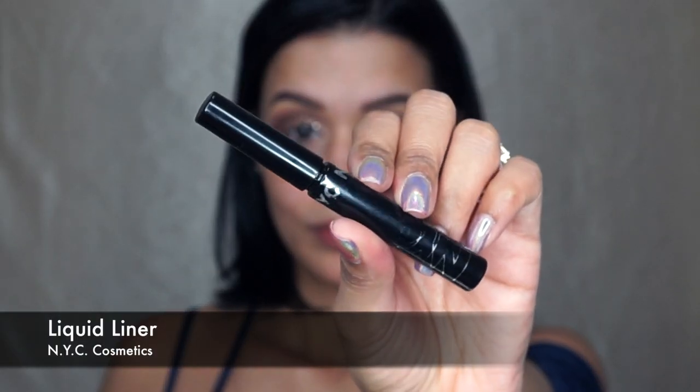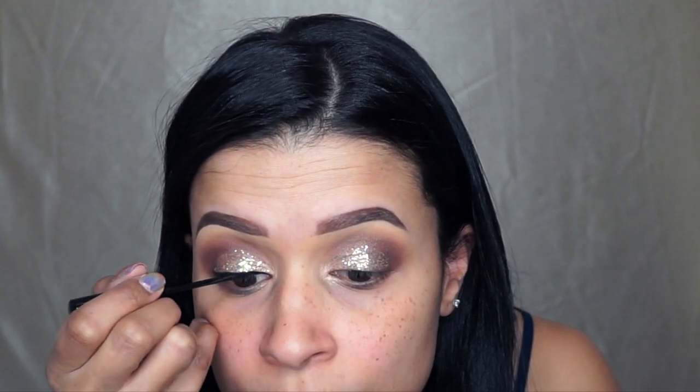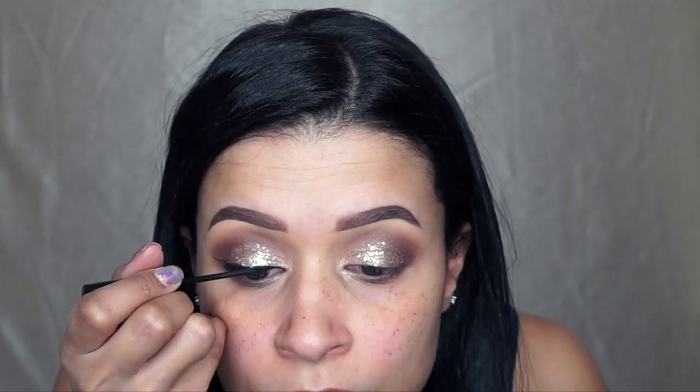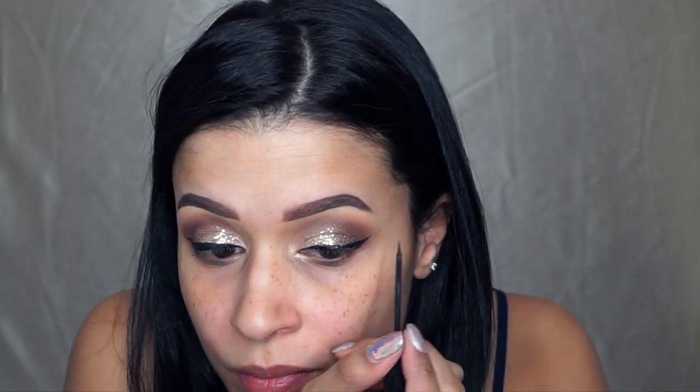With the NYC Liquid Liner, I am going to very carefully line my eyes. This is a little bit more difficult, especially when you're doing it over glitter, so you have to be very, very careful and precise. That is why I prefer a liquid eyeliner as opposed to a felt tip or a brush — I just think that liquid eyeliner works better over glitter.